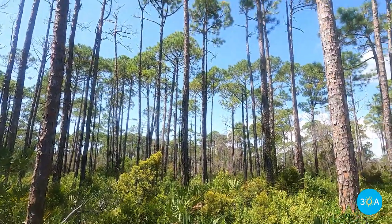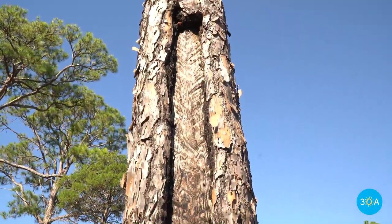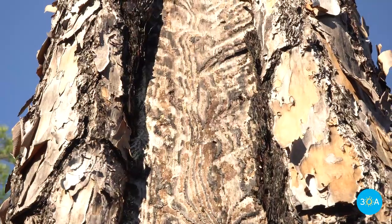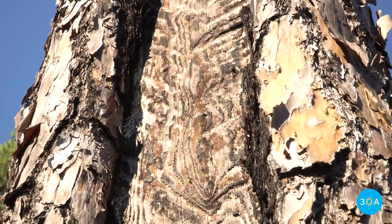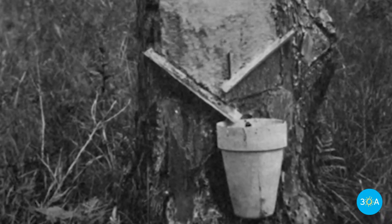The Turpentine Trail is named after the prized resin that was once squeezed from these trees. And if you're vigilant, you might even see what they call catface pines, named after the distinctive cuts once made by turpentine harvesters who toiled here in these woods more than 100 years ago.